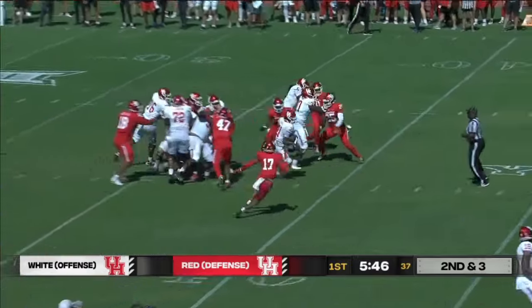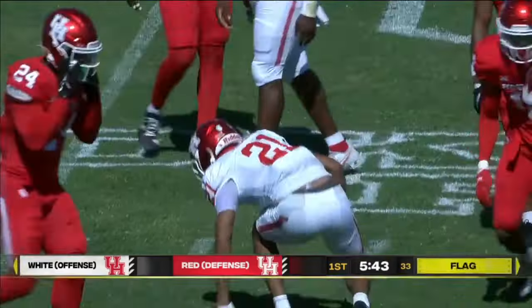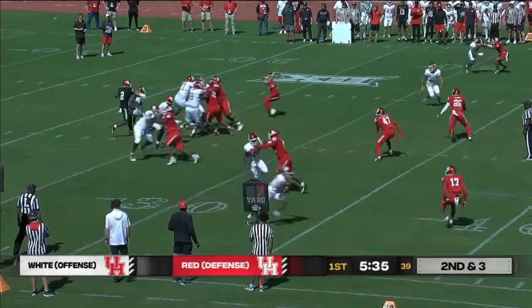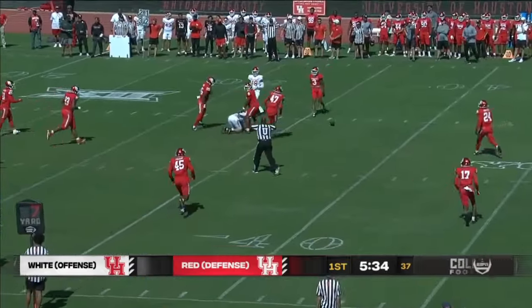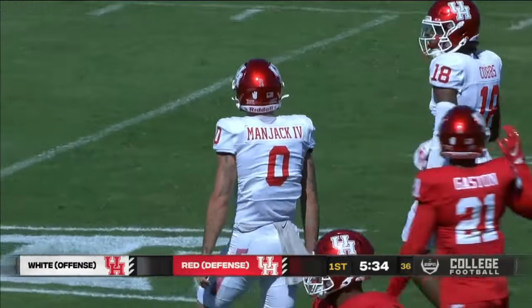Chris again with the handoff to Snead up the middle. Flag flies in as Snead picked up the first down, diving across the 40. Chris goes back into the shotgun set, fires it over the middle and it's a little behind the receiver. Joseph Manjack back with Houston — behind him, incomplete pass. Offense wearing the white, defense wearing the red.